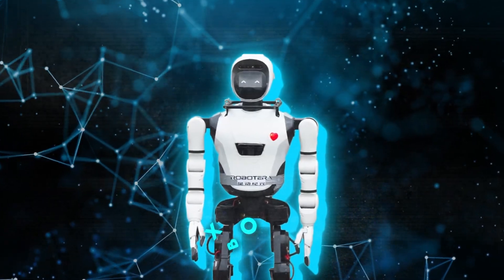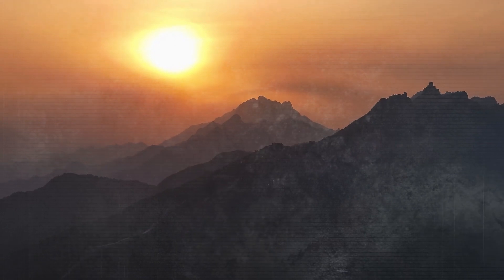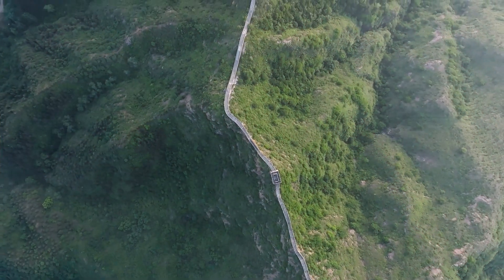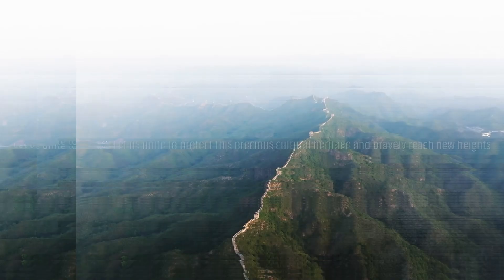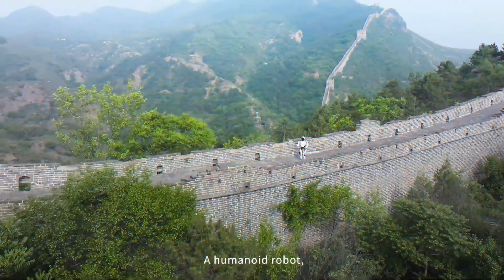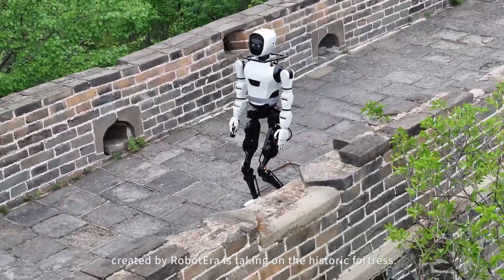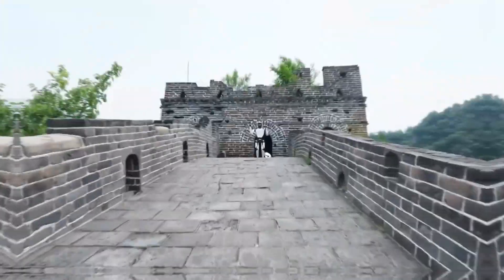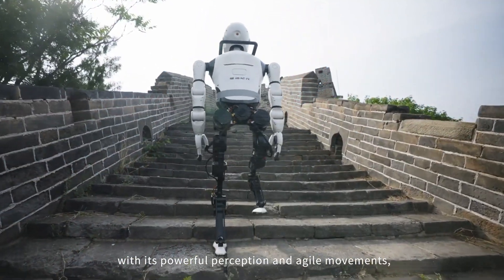Their latest robot, called the X-Bot-L, conquered one of the most iconic and challenging landscapes in the world — the ancient stone pathways and steep stairs of the Great Wall of China. It's a 5'5", 165cm tall robot, looking kind of like a slimmed-down Terminator, marching across those uneven, century-old stone surfaces without faltering. It was waving hello, practicing kung fu moves, climbing up and down stairs — the whole nine yards.